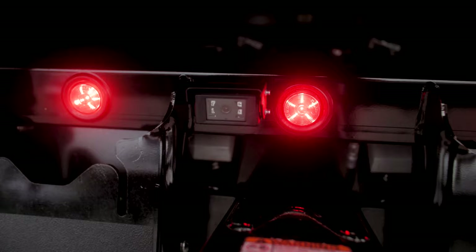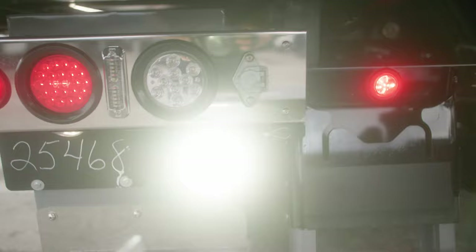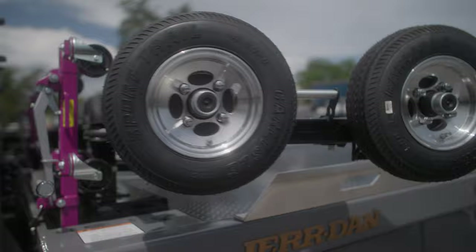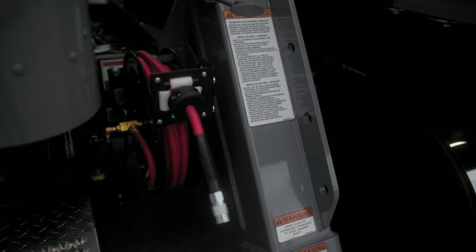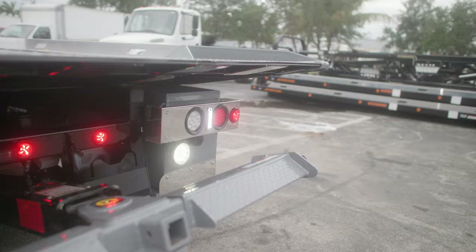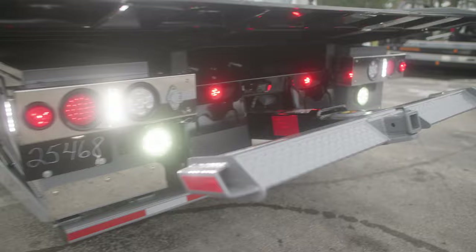It has underbed lighting. It has a rear backup camera. It has battery jumper points in the front bumper and in the rear bumper. Seven-way trailer plug. The dollies are mounted on a very convenient swing arm system to make them easily accessible. It even comes with a retractable air reel. This truck comes so well equipped that it should be able to handle just about any situation you throw at it.